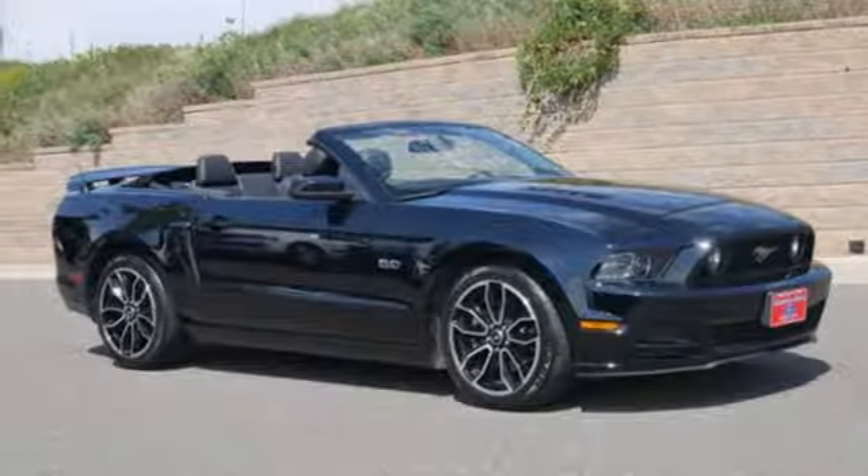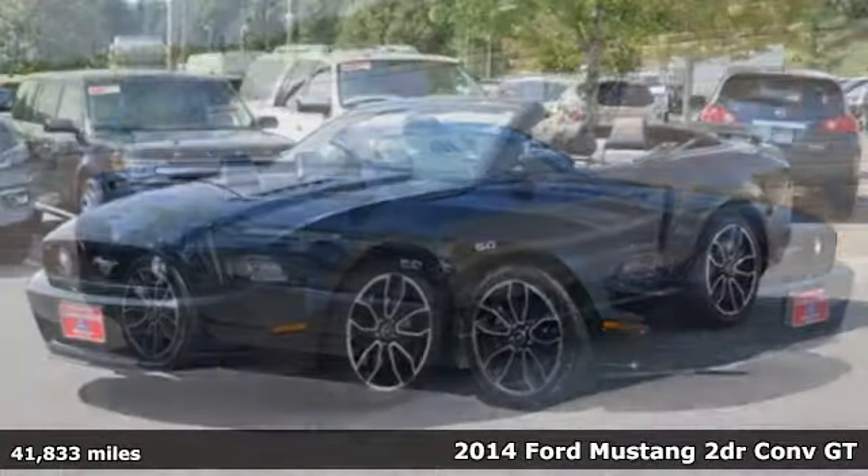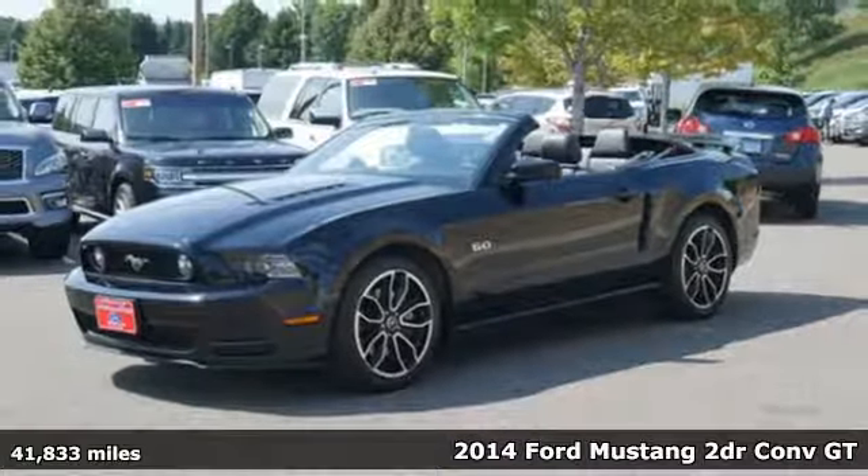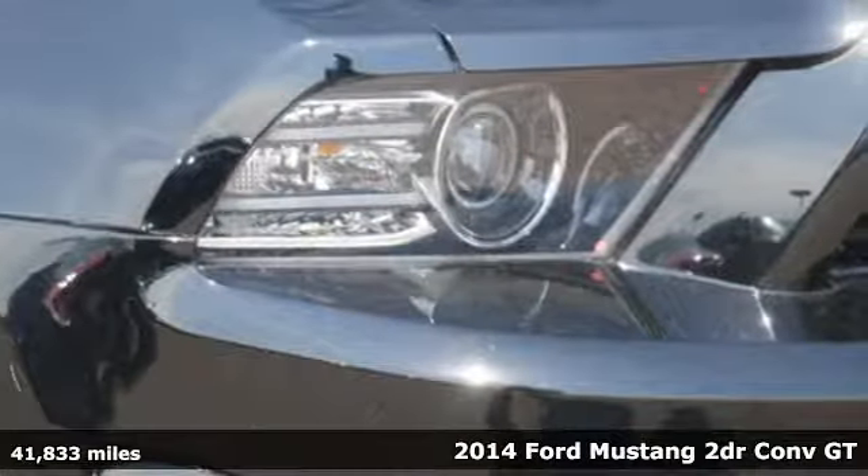It's a 2014 Ford Mustang. This is the legendary head-turning, heart-pounding machine you want. It comes with all the amenities you need.